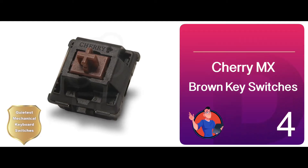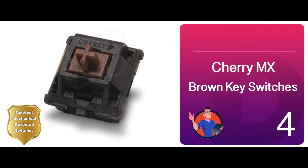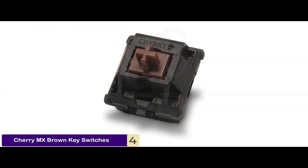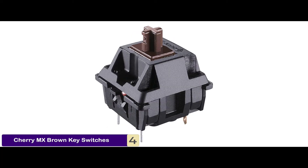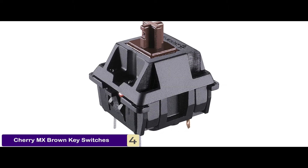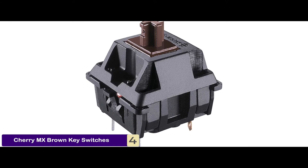Next, we have the quietest mechanical keyboard switches, the Cherry MX Brown Key Switches. It boasts a tactile bump distinct enough for anyone to determine the completion of a key press. Besides that, it releases no audible sound for the key presses, so that end users can type lengthy documents or play games in peace.